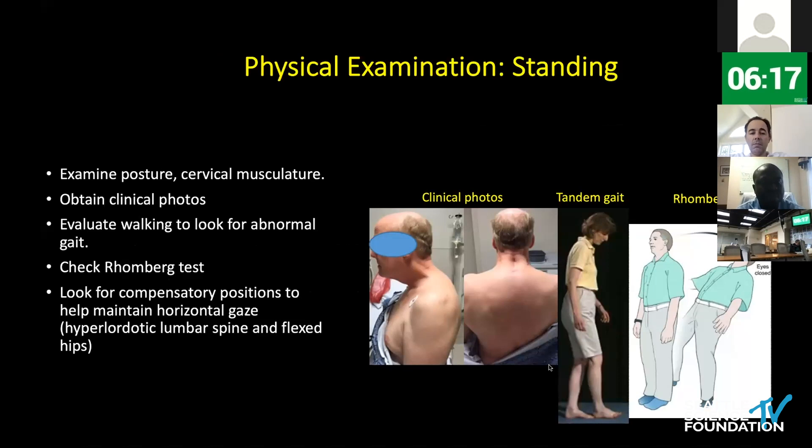In terms of clinical evaluation, I evaluate patients in the standing position followed by the sitting position and then in the supine position, and there are specific things I look for in each position. In the standing position, especially patients with big deformities, I pay close attention to their posture. I oftentimes will remove their shirt so I can get a good idea of their cervical musculature. For patients like this, I oftentimes take clinical photos, which I have available to me intra-operatively so I can maintain an understanding of what the patient actually looks like.